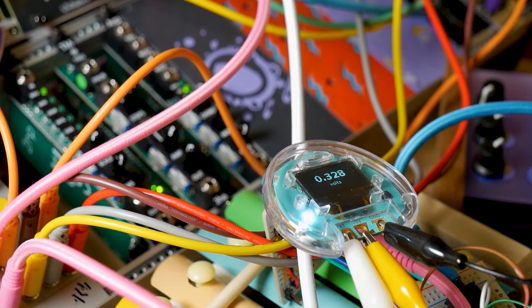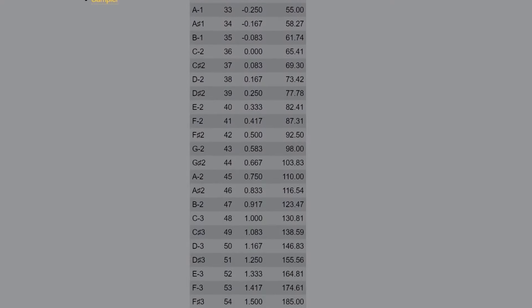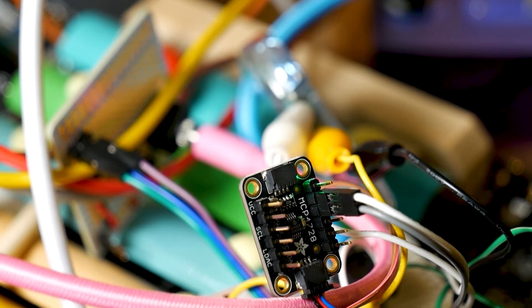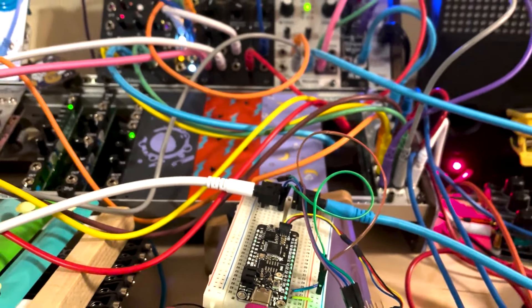On her channel, Liz at Blitz City DIY explains how 1V/oct works to control pitch on a synthesizer. Each note has its own voltage — the higher the voltage, the higher the pitch of the note. I loved this casual explainer video and walkthrough of how Liz is using it.